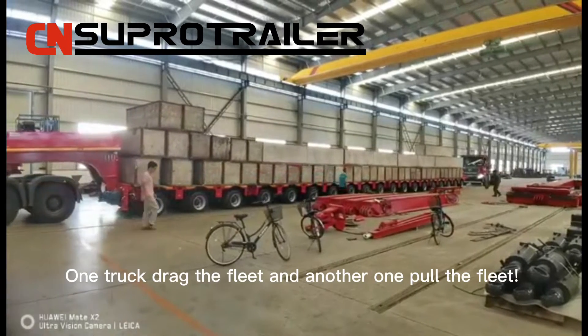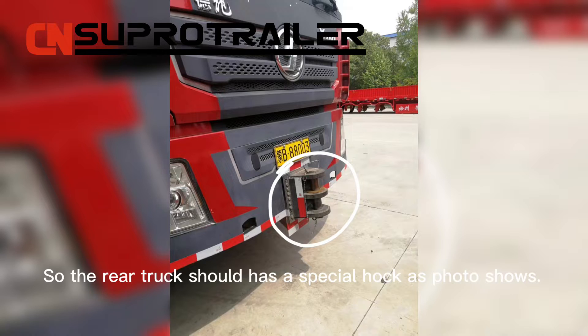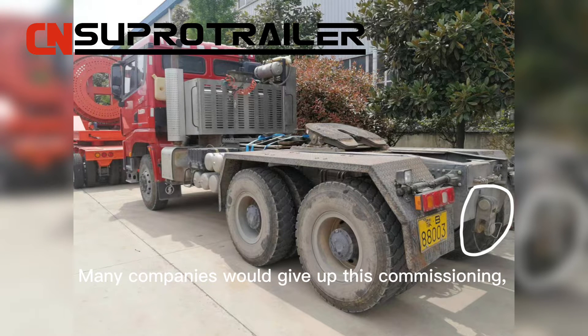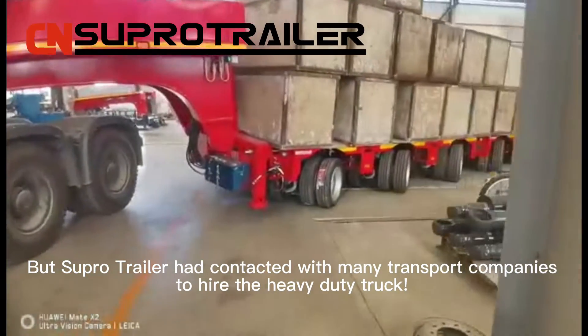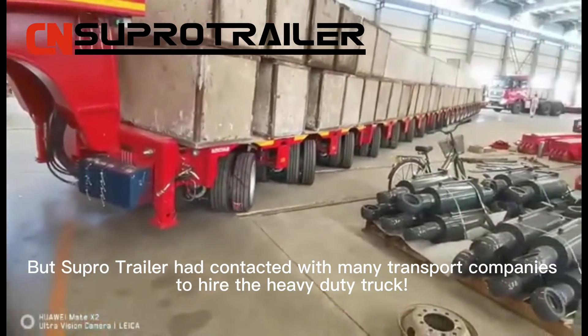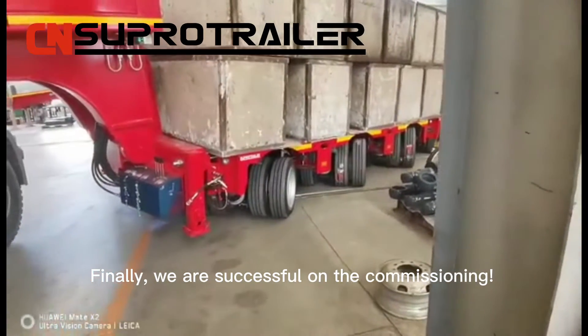It requires two heavy-duty trucks to make this commissioning — one truck drags the fleet and another one pulls the fleet. The rear truck should have a special hook, as the photo shows. Many companies would give up this commissioning because they do not have the truck. But Super Trailer contacted many transport companies to hire the heavy-duty truck.